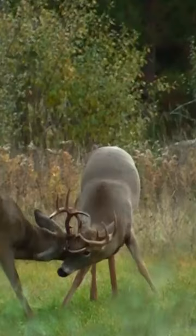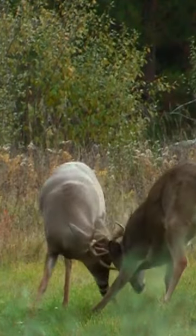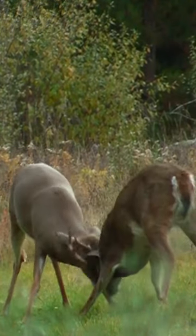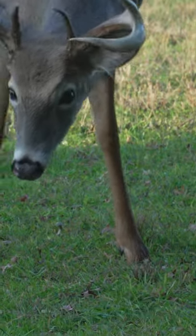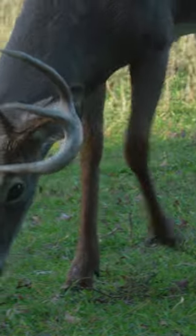This allows bucks to fight and gives them a defense mechanism against predators. As noted before, the main parts of the tines and especially the main beams of the antler will keep a certain level of spongiosa even when the antlers are hardened.